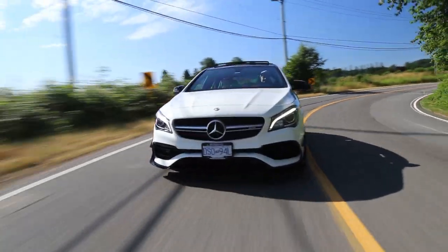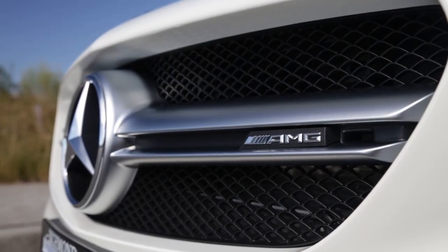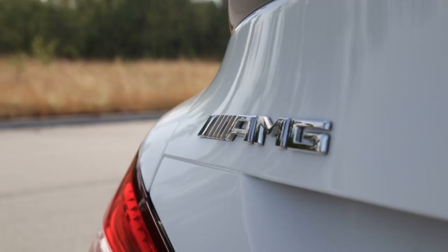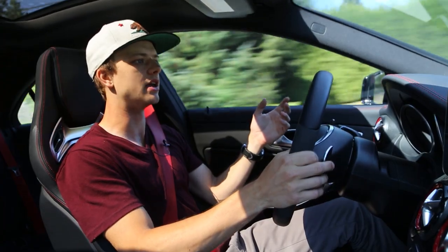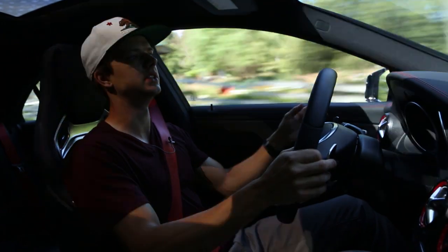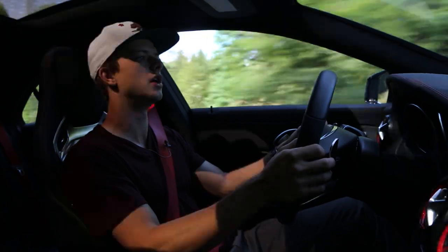This particular example is pretty much brand new — it's got about 10,000 kilometers on it. It does have AMG's all wheel drive system, front wheel drive bias, and then depending on circumstances and your drive mode, it will basically send up to 50% of the torque to the rear wheels, which is very welcome.